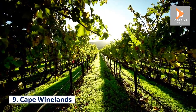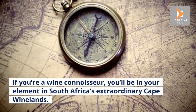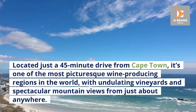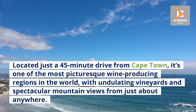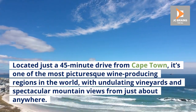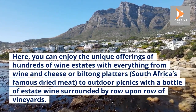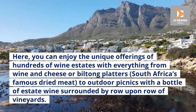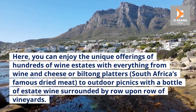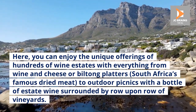Number 9: Cape Winelands. If you're a wine connoisseur, you'll be in your element in South Africa's extraordinary Cape Winelands. Located just a 45-minute drive from Cape Town, it's one of the most picturesque wine-producing regions in the world, with undulating vineyards and spectacular mountain views. Here you can enjoy the unique offerings of hundreds of wine estates with everything from wine and cheese or biltong platters — South Africa's famous dried meat — to outdoor picnics with a bottle of estate wine surrounded by row upon row of vineyards.